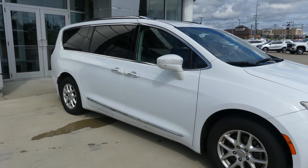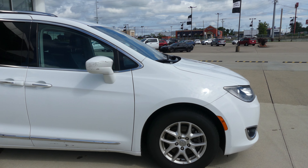Hello and welcome back to our Buick GMC online showroom. Today we're going to have a quick look at this 2020 Chrysler Pacifica.